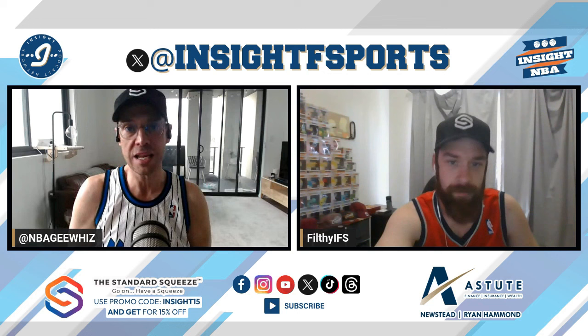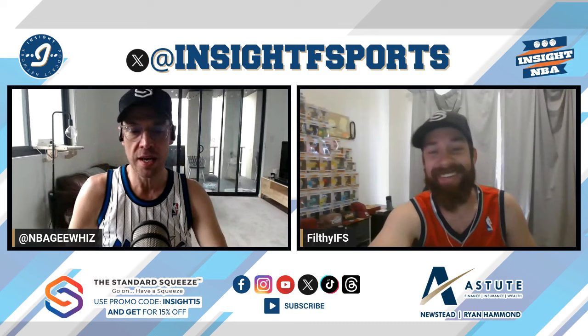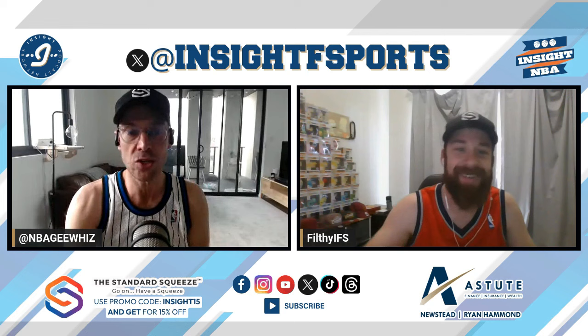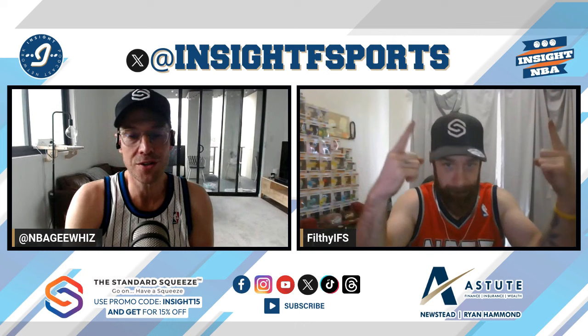Also check out our good friend Standard Squeeze — I've been drinking my coffee from their cup. If you love camping, adventure, morning coffee, or having a beer, go check out their gear. Use promo code 'insight15' to get 15% off your swag. Make sure you like and subscribe — we do nothing but good content coming into the next season. I'm at NBA G, this is Filthy IFS, and we are Insight NBA.